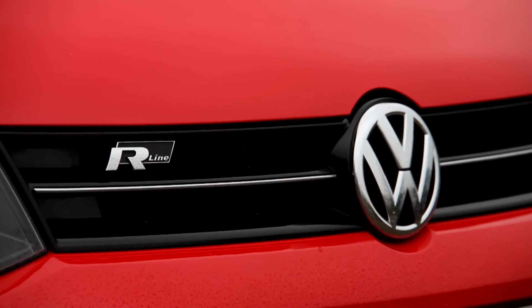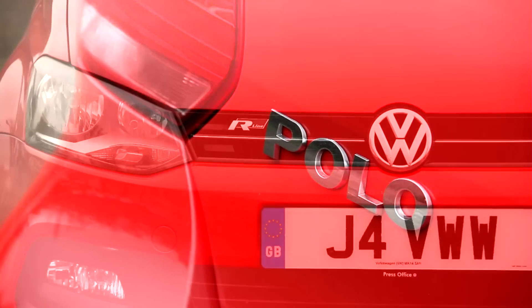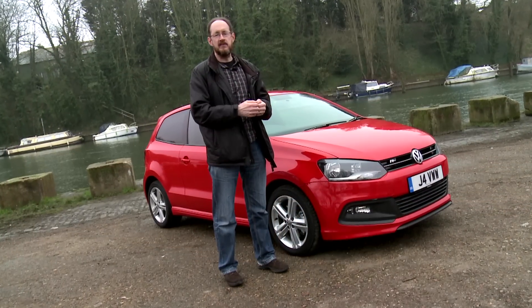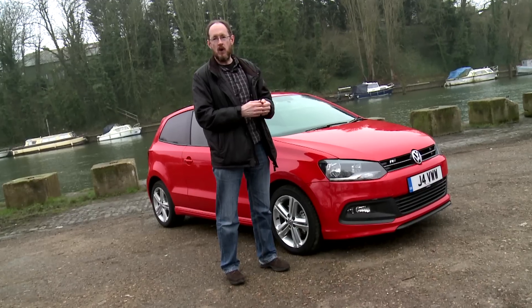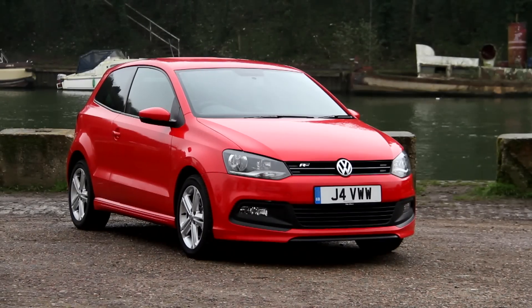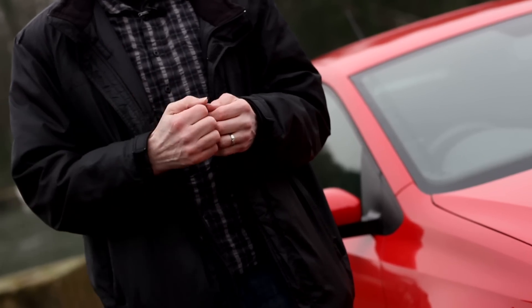It's all too easy to overlook the Volkswagen Polo. It's not the most exciting supermini to drive, and it's certainly not the most fashionable thing to look at. But in many ways, it's the very best car in its class. You'll need to spend an awful lot more on an Audi A1 to get something with a higher quality interior, and very few of its rivals can match its comfort or refinement. It's a thoroughly desirable little thing, and if you're in the market for a supermini, it's definitely worth considering.